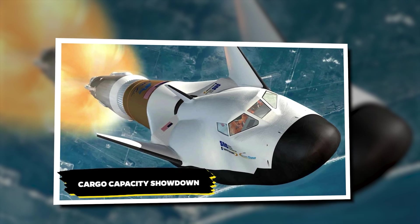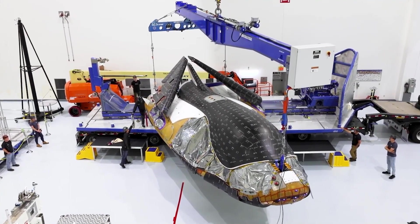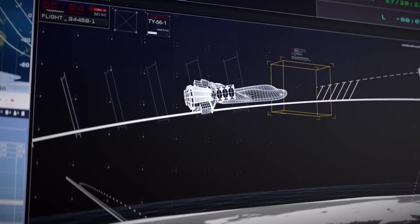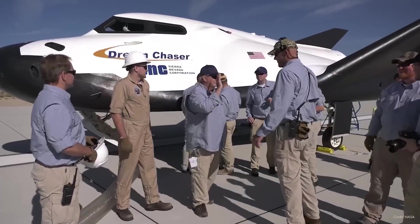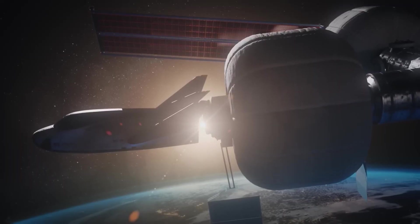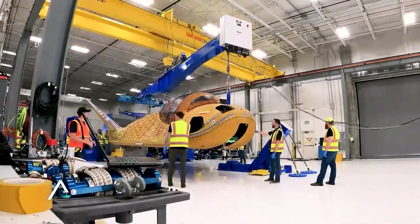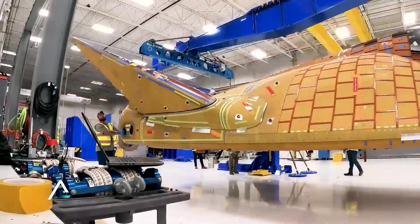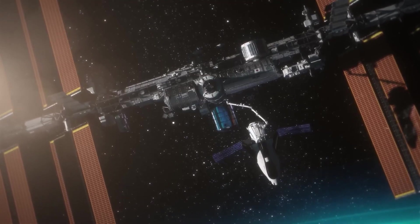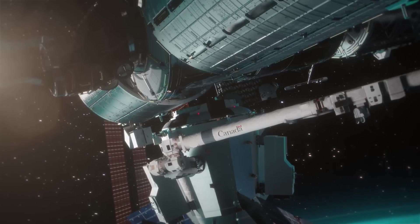In the cargo capacity showdown, Dream Chaser's impressive cargo capacity opens up exciting possibilities for space research and exploration. With the ability to transport large quantities of supplies, equipment, and scientific instruments to orbital outposts like the ISS, this spacecraft could accelerate the pace of scientific discovery. Imagine sending larger, more complex scientific experiments to the ISS in a single launch.